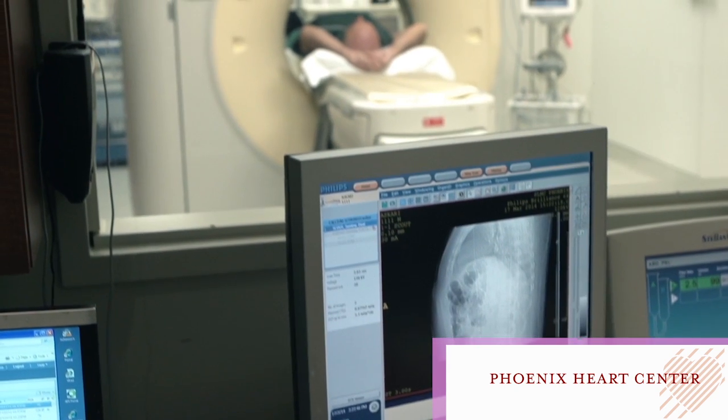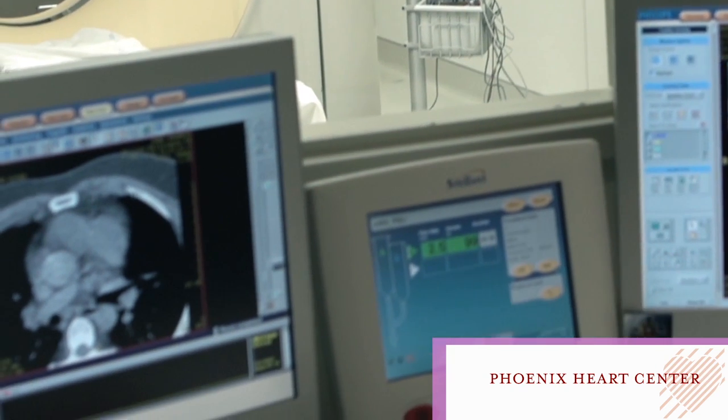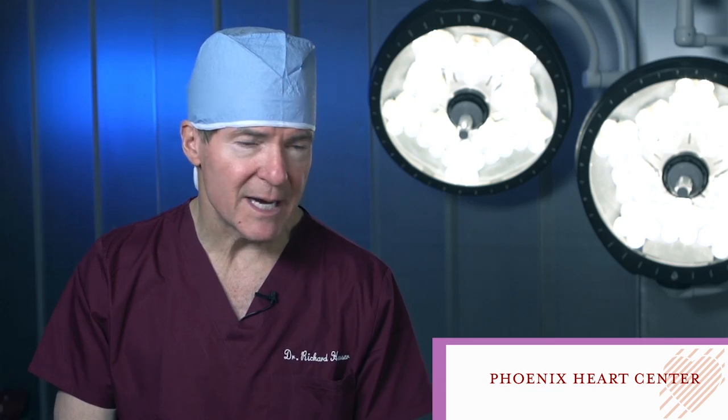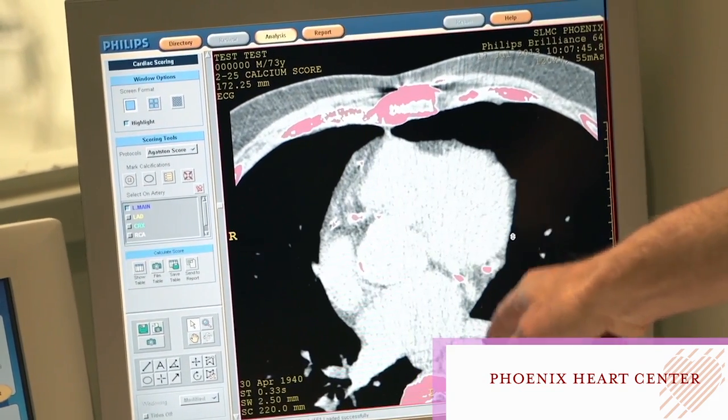The calcium score test is a simple radiographic test similar to an x-ray where we come in and image the heart in a sophisticated CAT scan and see how much calcium is present in the heart arteries — and that is a nice snapshot to see what our risk for cardiovascular disease is in the future.